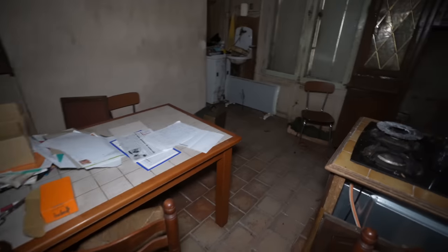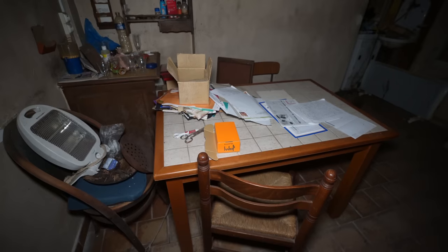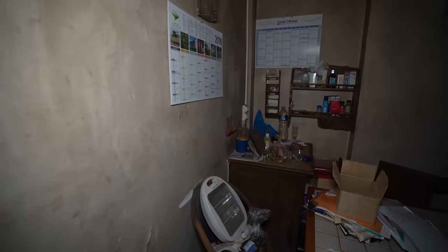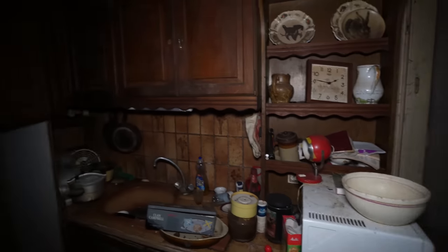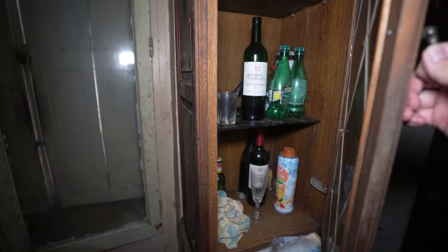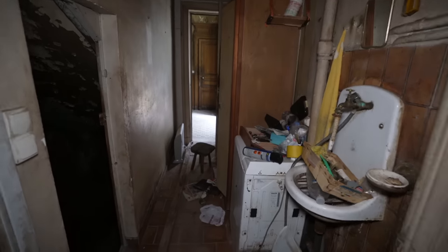Then we come into the main kitchen, which is kind of small. There's another table back here that almost feels like a desk. And then you've got a calendar that says 2013 and 2014 — but this feels like it's been abandoned for much longer. All this stuff is left in here, champagne bottles. Oh, we've got a basement. Before we go down in the basement, we're going to check out this other side of the house real quick.